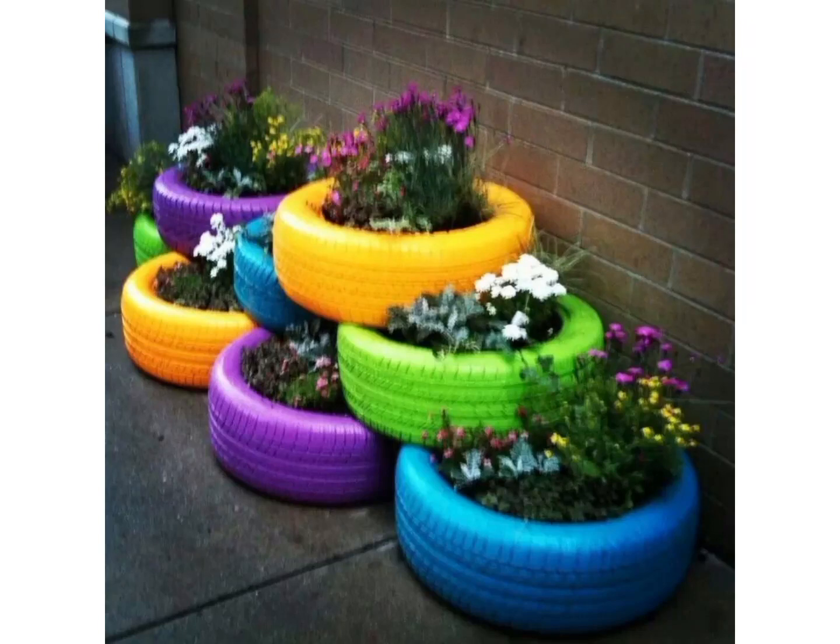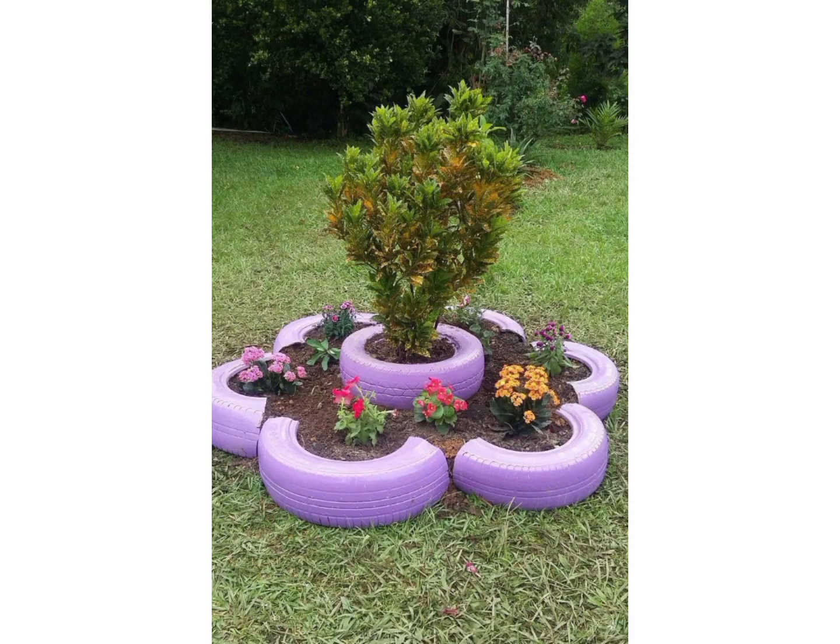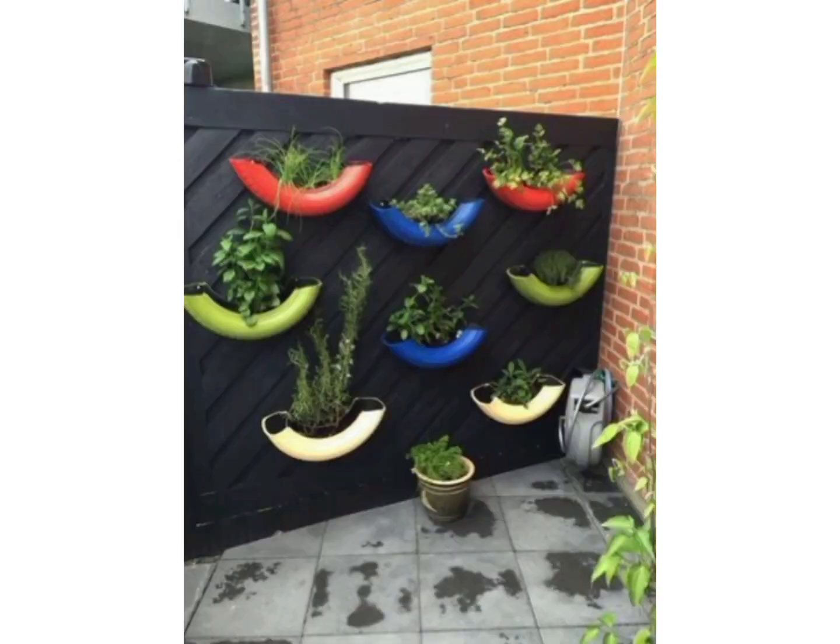Hey y'all, welcome back to my channel, Green Dreams. Hope you all are fine, doing good, enjoying a happy, healthy and safe life. And I hope you enjoy my videos and ideas that I shared with you previously.